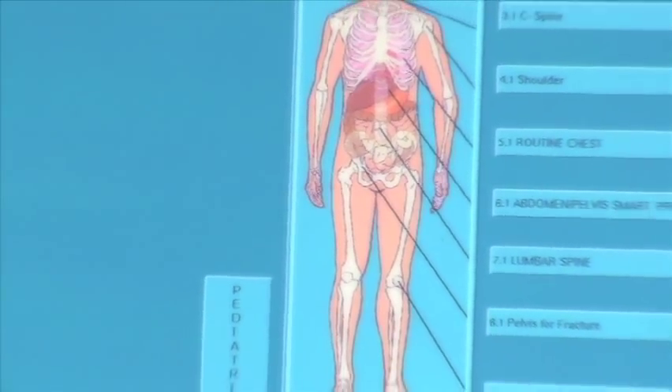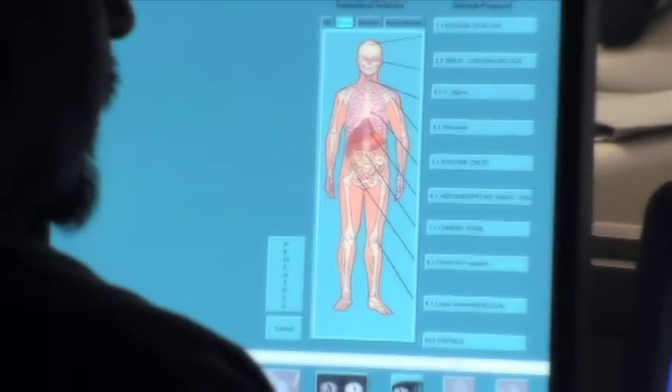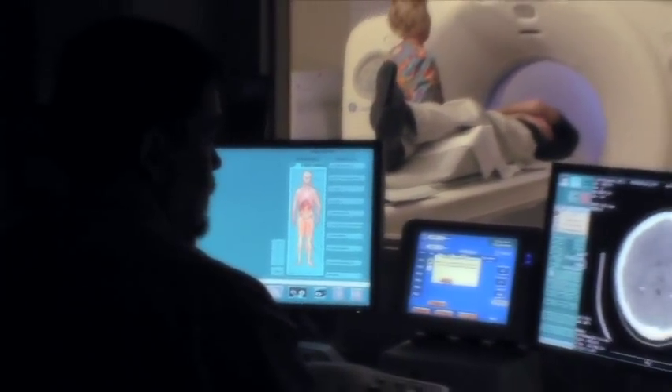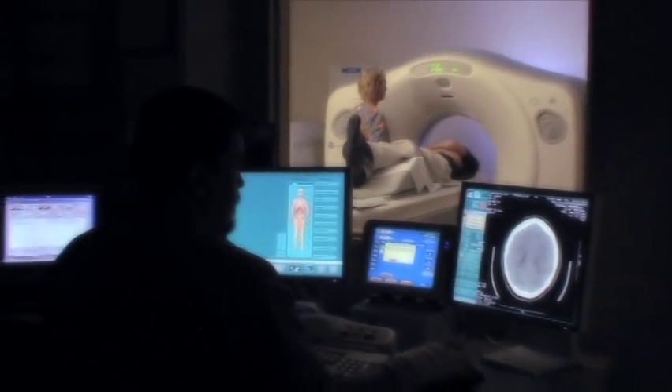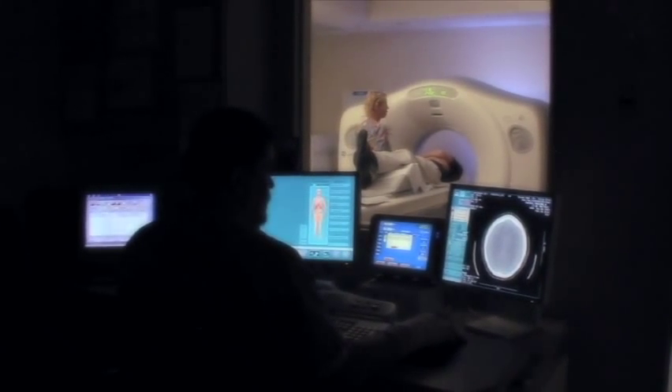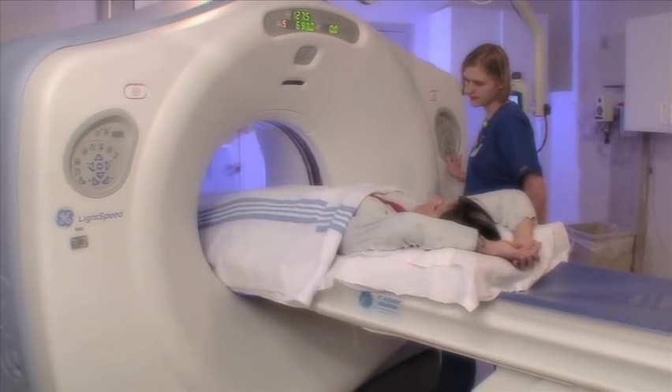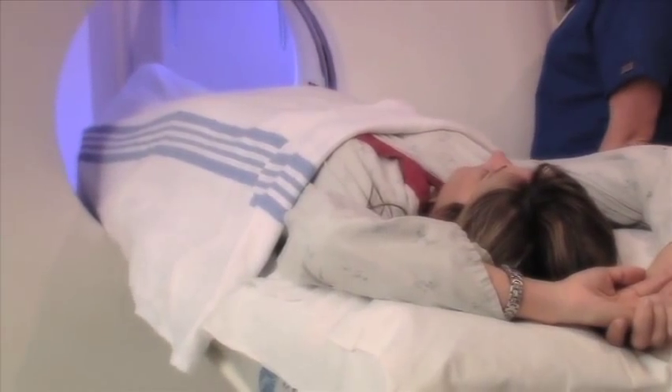Tanner Medical Center Villa Rica remains on the leading edge of technology and houses a 3T high-definition MRI system for the clearest, most detailed images. This MRI system is one of the most powerful MRI systems in the state of Georgia and uses a magnet twice as powerful as that of traditional MRI systems.